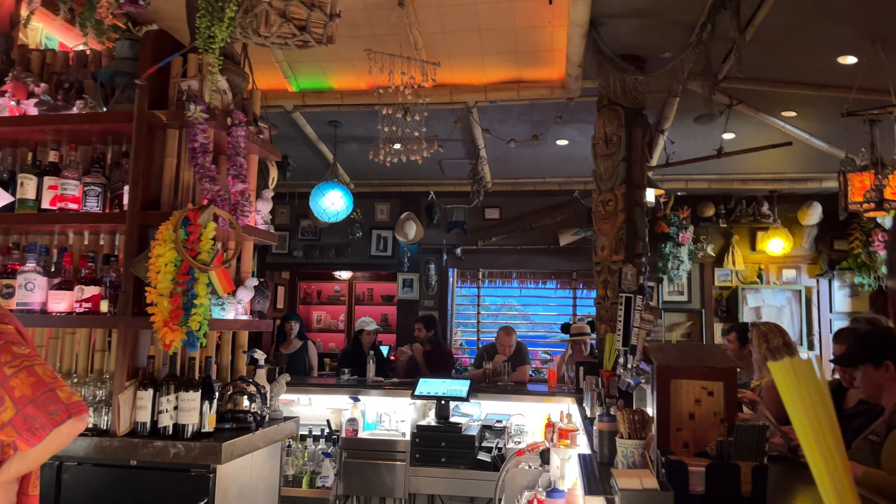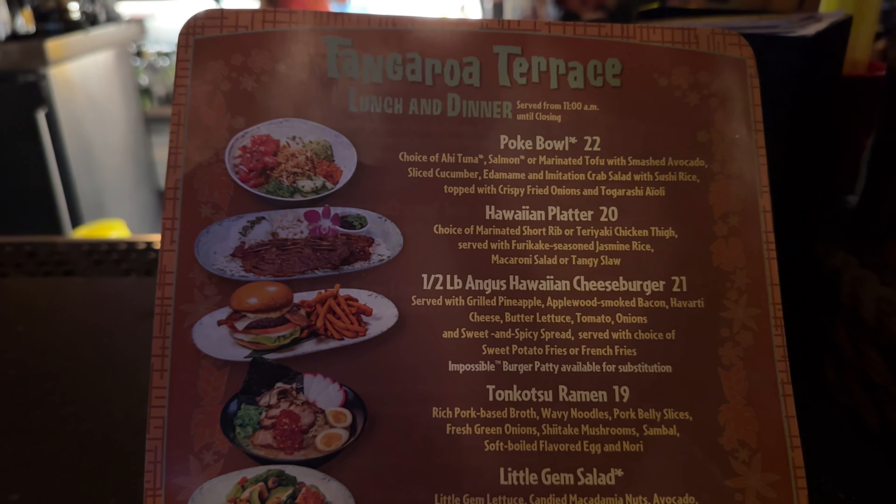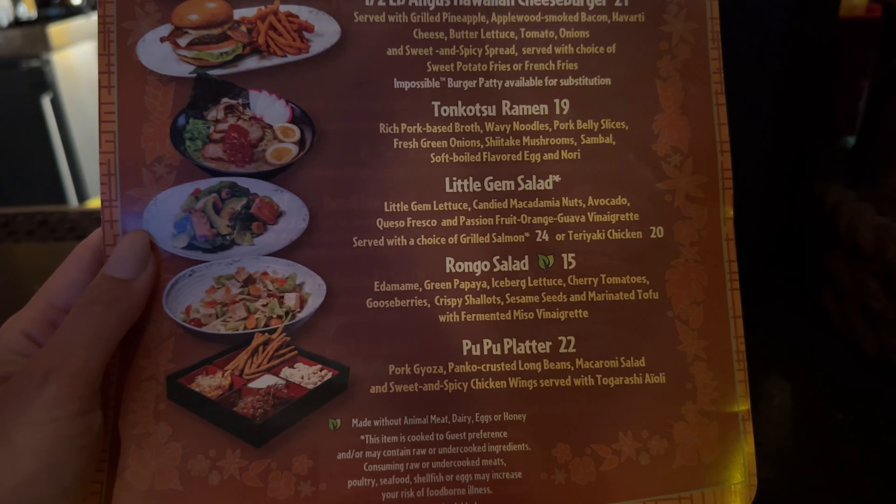The walk-up is way easier than having to fight for the duty day reservation. So we're in the fantastic Trader Sam's Enchanted Tiki Room. Let's take a look at the menu — this looks very similar to the one that we had at the poolside bar.